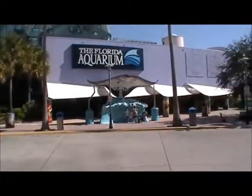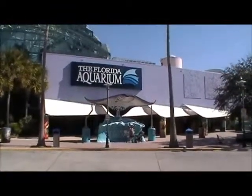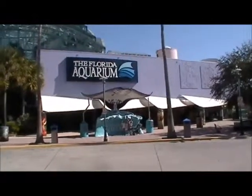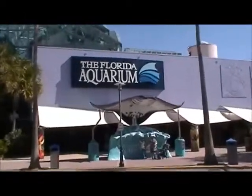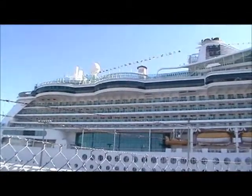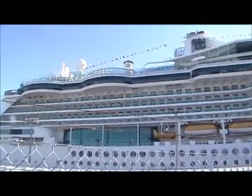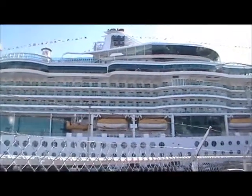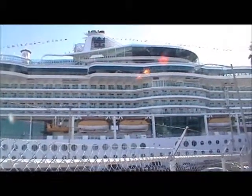We are at the Florida Aquarium. I wonder what those big yellow things are. I think those are like lifeboats. They look like submarines. The boat's so big we can't even get it all in the picture at once.